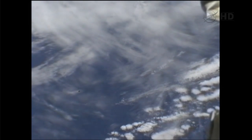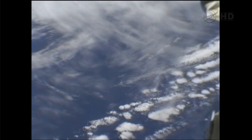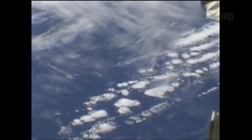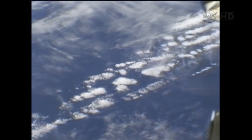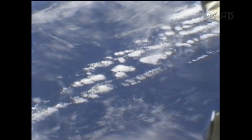This is Mission Control Houston. We're looking at an earlier replay of video that captured the first set of satellites that were deployed in orbit. There were two satellites, known as RECO and WeWISH.